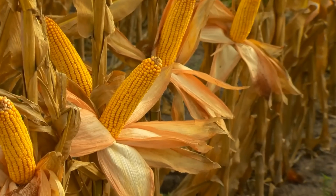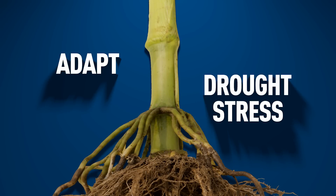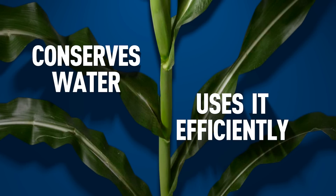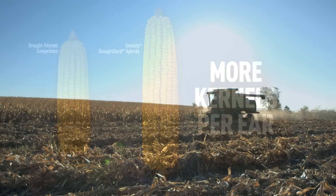Here's how hydro efficiency works. During challenging drought conditions, DroughtGard hybrids adapt to drought stress at the first signs of drought. The plant conserves water and uses it efficiently until the next rain comes. The result is more viable plants with more kernels per ear for more potential yield and profits.